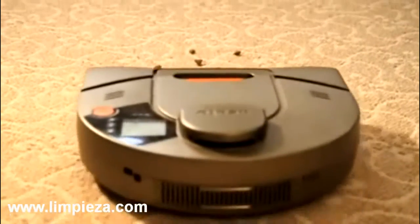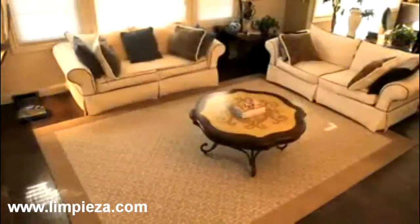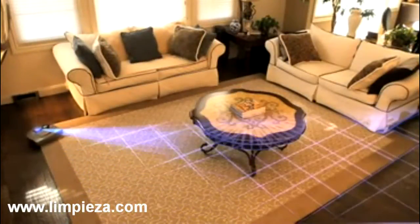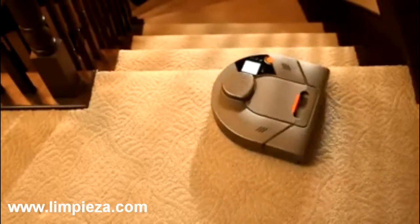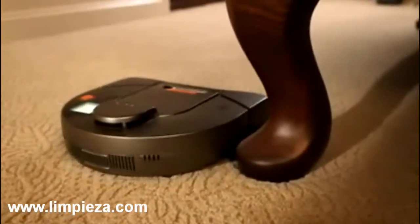The NITO XV11 meticulously cleans all of your floors methodically, automatically. By using its laser to see, the XV11 creates and continuously updates a map of everything. The robot cleans in a straight line path and doesn't bump into obstacles or fall off of stairs. Rather, the NITO robot sees them and vacuums around them.